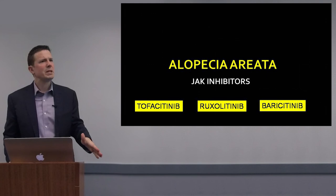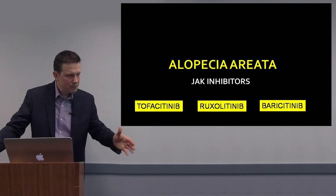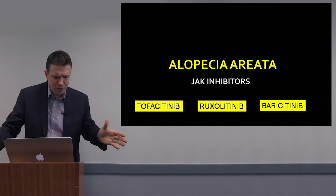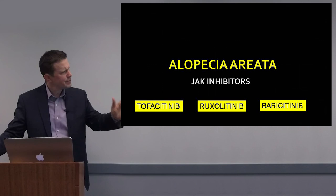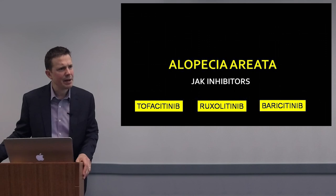What about alopecia areata? No treatment has played more of a role in how we think about and treat hair loss than the JAK inhibitors. There are several — tofacitinib, ruxolitinib, and baricitinib. Tofacitinib is approved for rheumatoid arthritis and ruxolitinib for myelofibrosis, giving us the ability to study them off-label. There is no doubt that these drugs help alopecia areata.